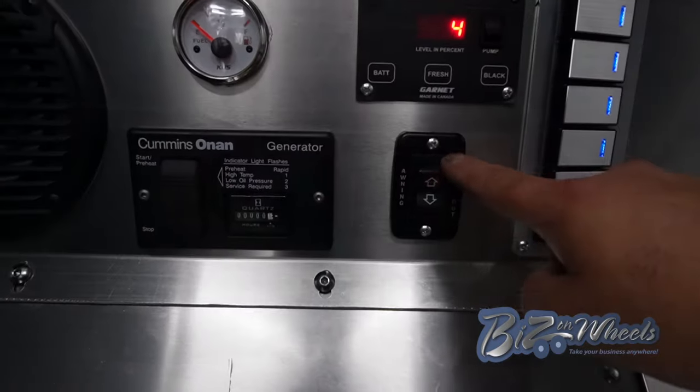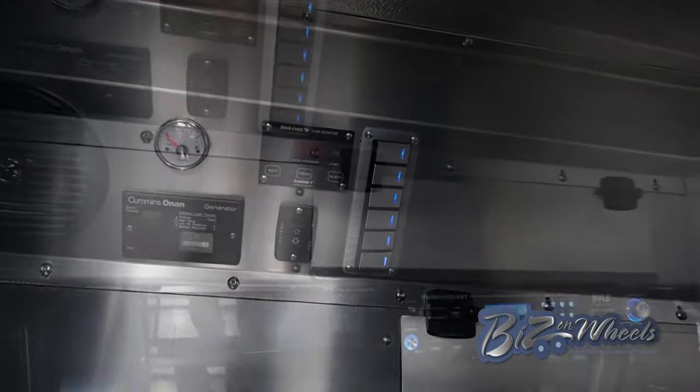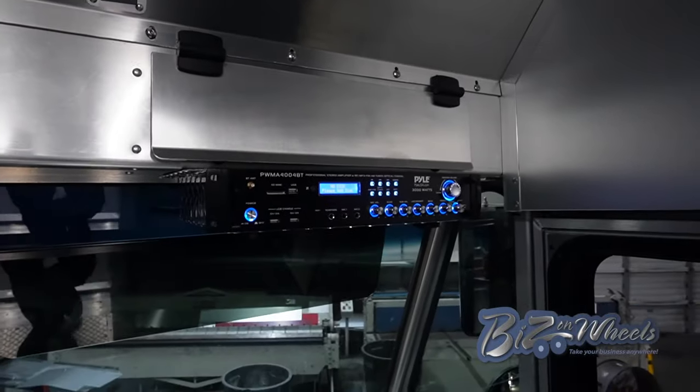This is the retractable awning, panel four, the lights, the exterior lights. This is where the sound system is located.